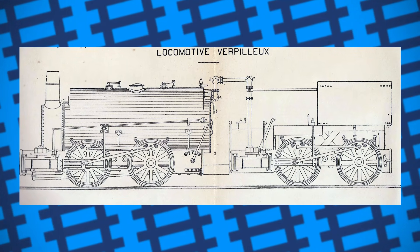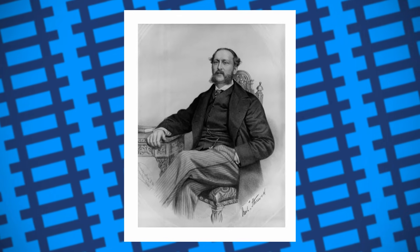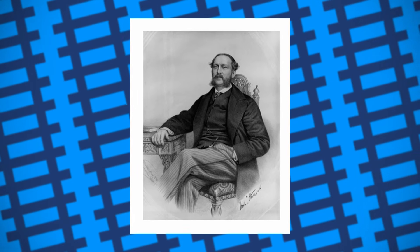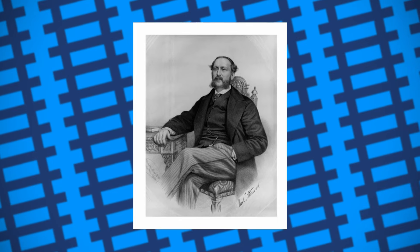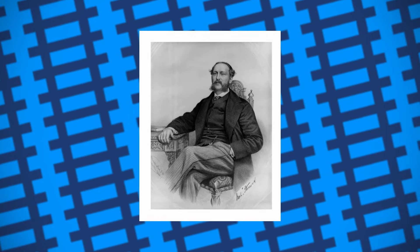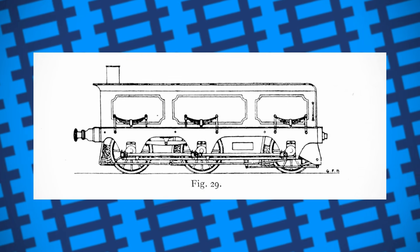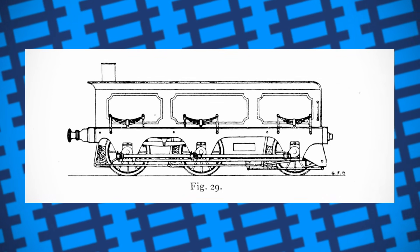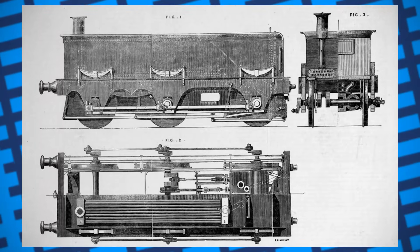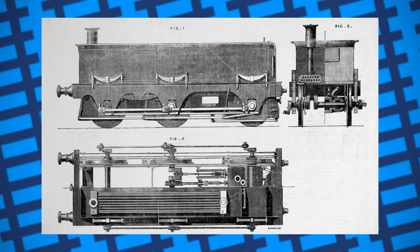Nearly twenty years later, in 1863, Archibald Sturrock, chief engineer of the Great Northern Railway, felt that the performance of goods engines could be greatly improved by powering the locomotive's tender. Powering the tender's wheels would allow it to utilise the weight of its coal and water to provide extra tractive effort to the train, rather than waste the main locomotive's energy hauling it around. He took the tender from a Sharp Single passenger engine and had it fitted with two cylinders, outside cranks and four-foot driving wheels, before trialling the tender with several different locomotives, including engines on the Manchester, Sheffield and Lincolnshire Railway. Three more tenders were built and fitted to Great Northern's engines number 391, 393 and 394, for further testing.